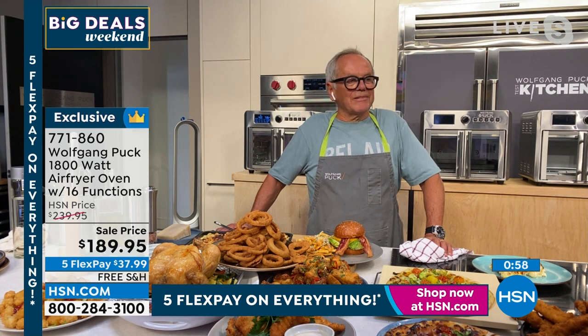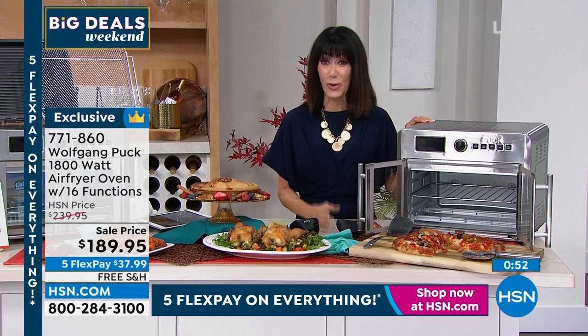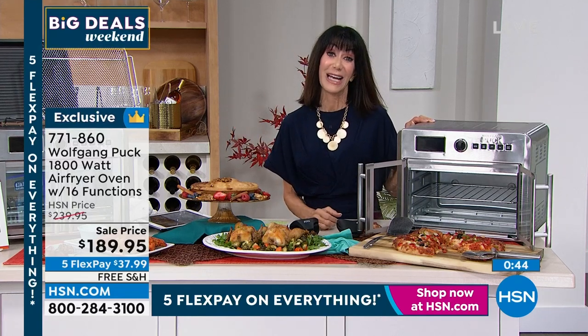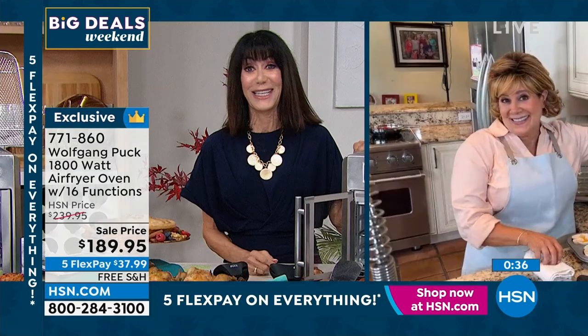Absolutely, and today $50 off. We have a lot of people shopping with us — we're so glad you are. Enjoy the free shipping, enjoy the five flex pay payments of $37.99 on any credit card to get this home. We only have a couple of minutes, but we have to go back over and see what's happening in Marion's kitchen.